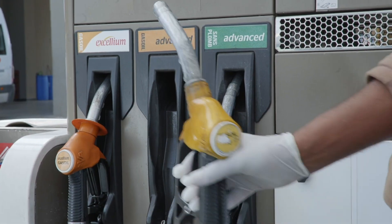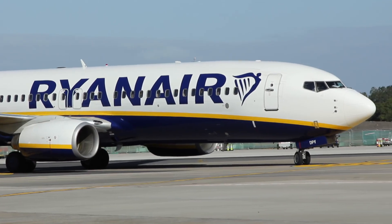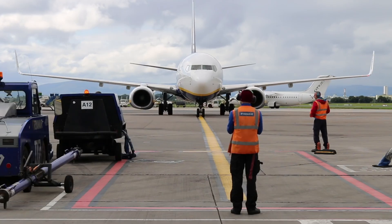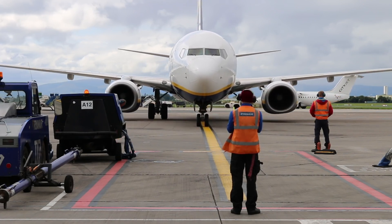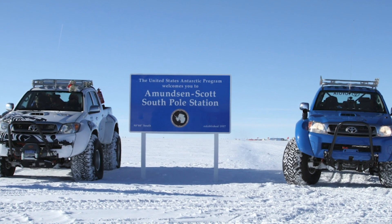Gasoline has 7 to 11 atoms in a chain. Jet fuel is a little heavier at around 12 to 15 atoms long — it's closer to kerosene than gasoline. Technically, the fuel is close enough that it can supplement a truck's fuel supply. In fact, back in 2012, Toyota used jet fuel to power one of its pickup trucks as a publicity stunt.